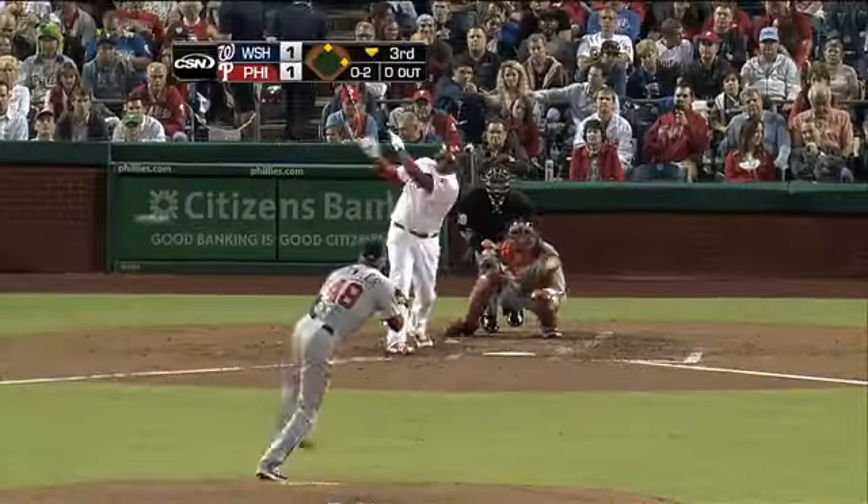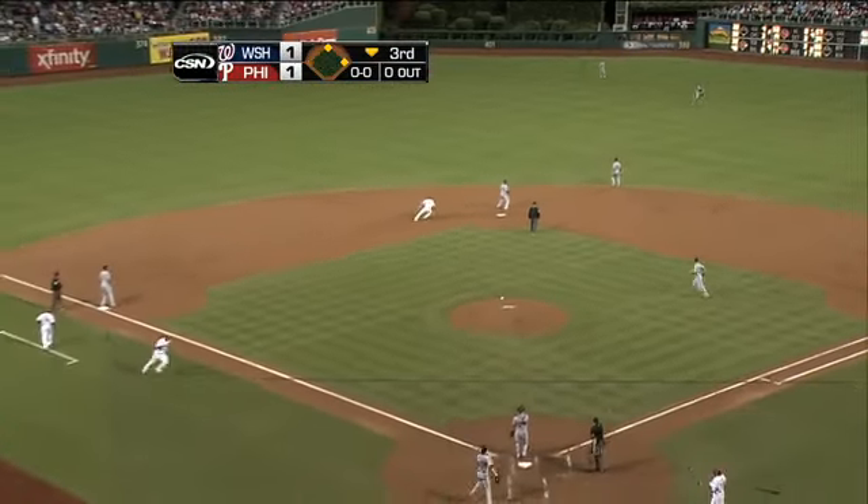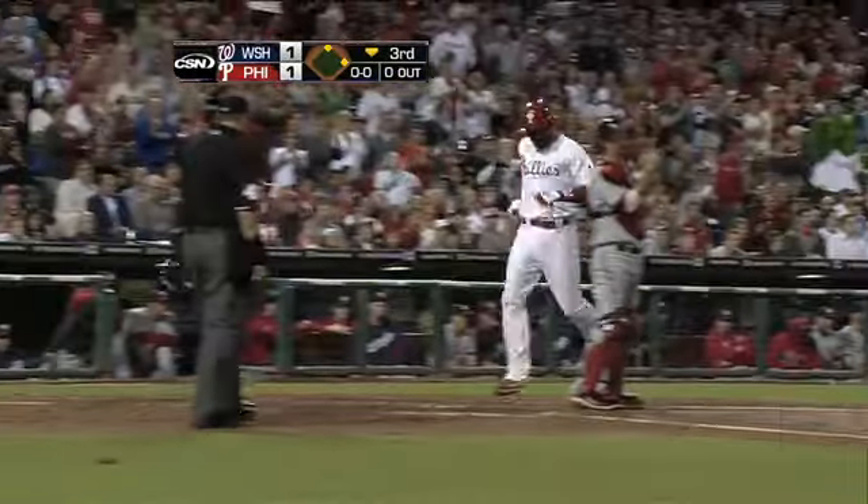Bottom three still tied at one. It's two on, nobody out for Ryan Howard. He puts the Phillies on top for the first time — RBI single to bring home John Mayberry. It's 2-1 Philadelphia.